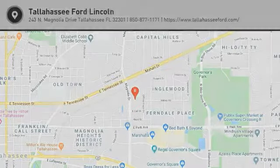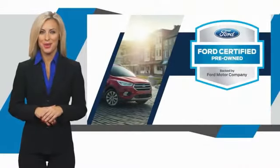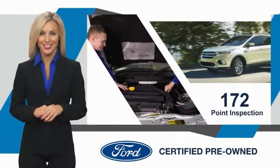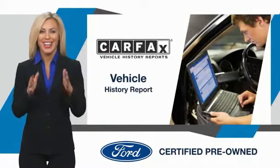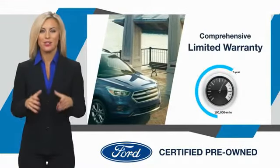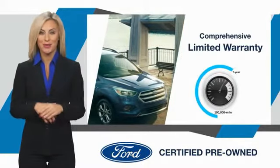This pre-owned vehicle has undergone a rigorous inspection by factory-trained technicians. We notice everything. Enjoy the confidence of the comprehensive limited warranty that offers coverage on more than 500 components.